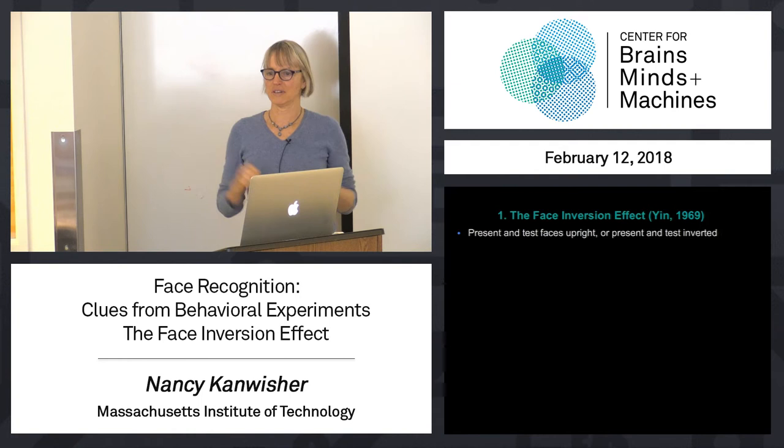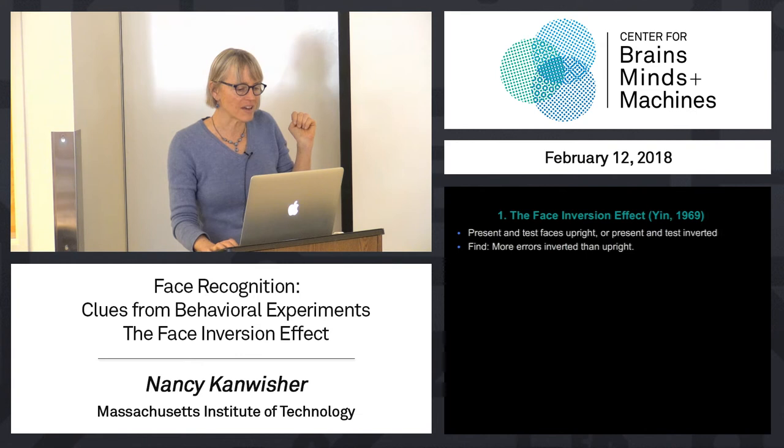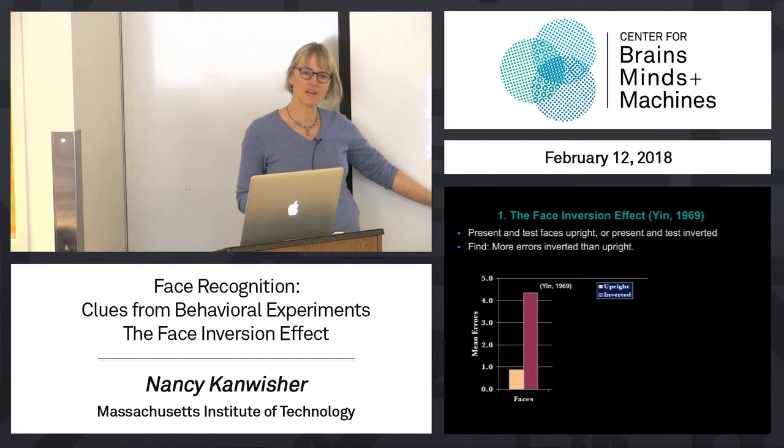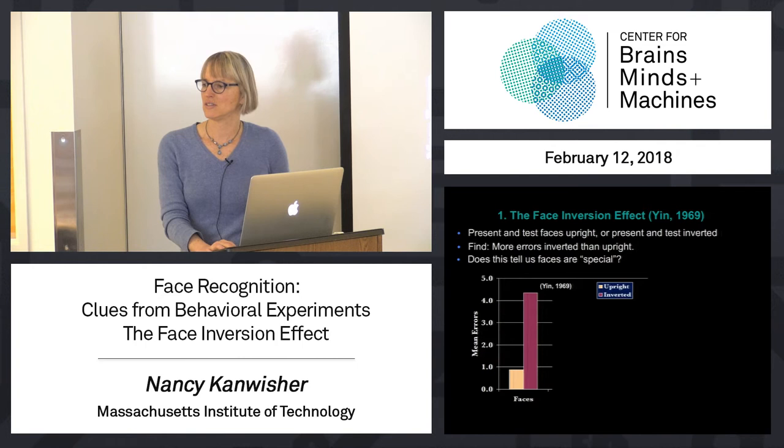In Robert Yin's experiment, you'd study them inverted and test them inverted, or study them upright and test them upright. So that gave the system the same shot — there wasn't a change between study and test. And nonetheless, he found that people made more errors when the faces were inverted at study and test than when they were upright at study and test. Very simple experiment.